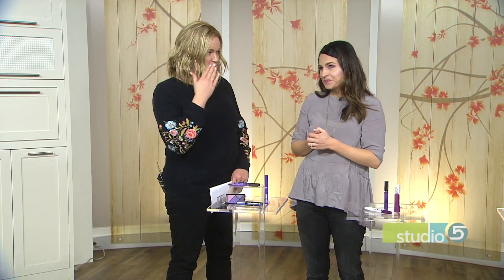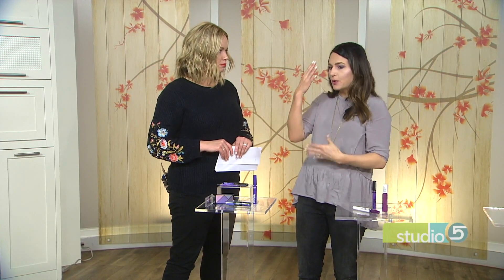When wearing purple on your eyes, keep the rest of your face and your outfit neutral. Megan went with a neutral lip and a gray shirt today. If you showed up with purple eyes and purple clothing it would be a little intense, so just pick one area to focus on and make it pop.